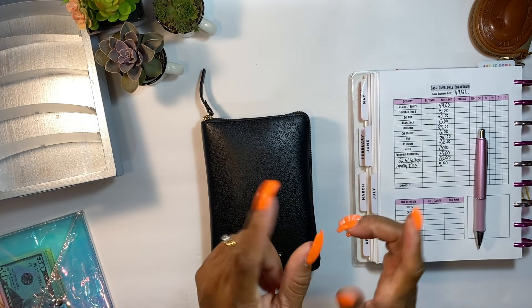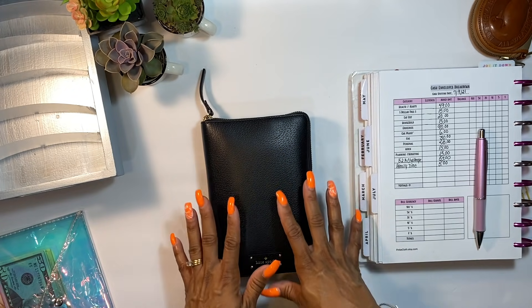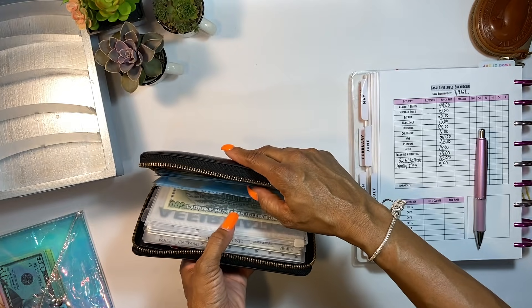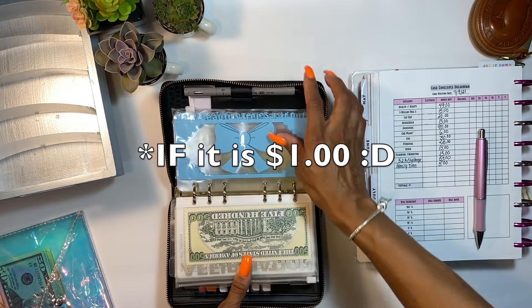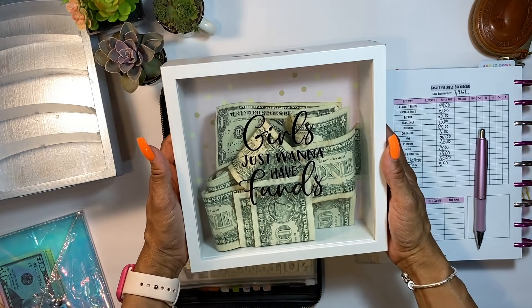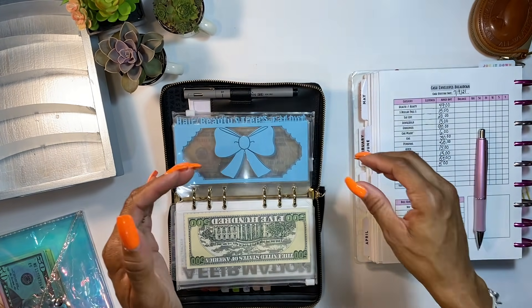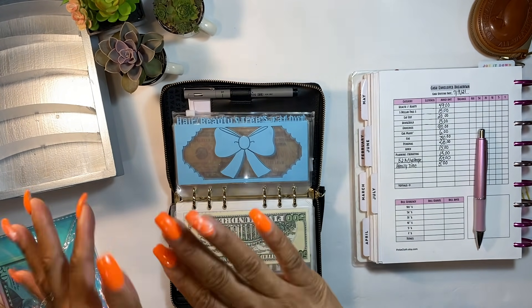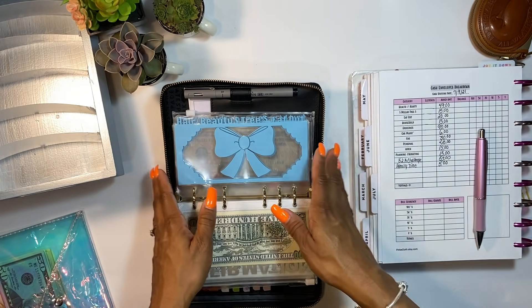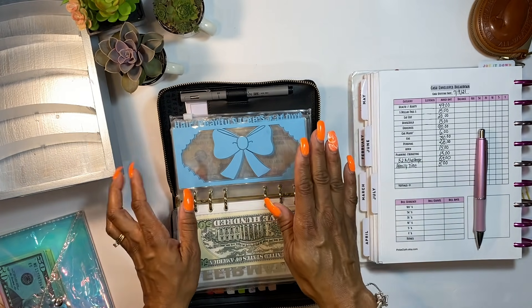Alright, first thing first — I always unstuff my envelope wallet to see exactly what I have left over. Cash that's left over: if it's not a dollar, it goes to my one-dollar challenge box. Any remaining cash goes into my wallet to deposit into my account, and I use that to pay toward my credit card debt. Let's go ahead and see what's left.